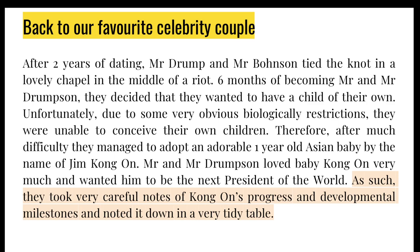Back to our favourite celebrity couple for the first case. Mr. Drump and Mr. Bonson, as you would have remembered from our previous lecture, decided they wanted to have children of their own. They decided to adopt an Asian baby by the name of Jim Kong Hon, and from then on decided that they wanted the baby to be president of the world. They took very careful notes of his progress and developmental milestones in a very tidy table.